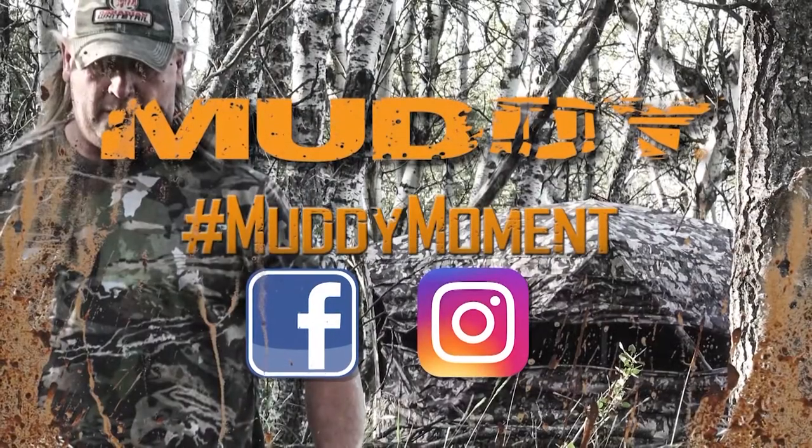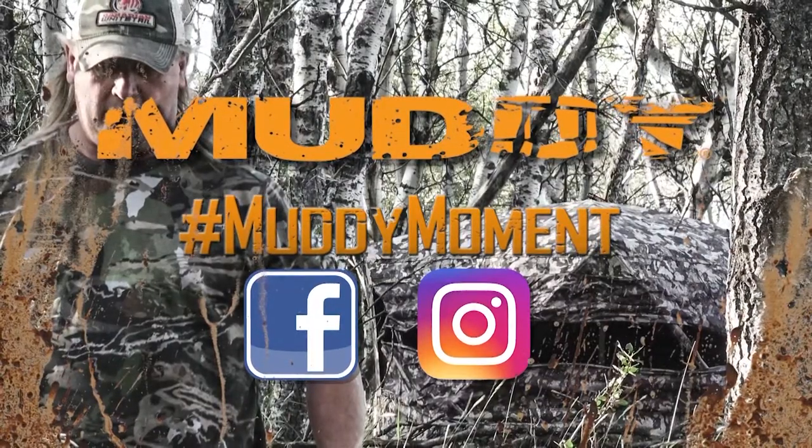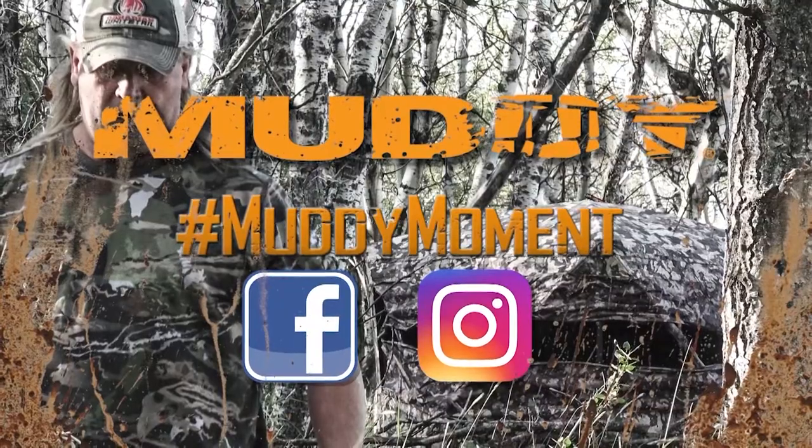And that's your Canadian Whitetail Scouting Segment for the week. This week's Canadian Whitetail Scouting Segment has been brought to you by Muddy Outdoors. Share your own muddy moment.